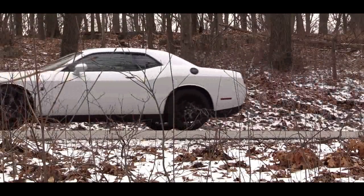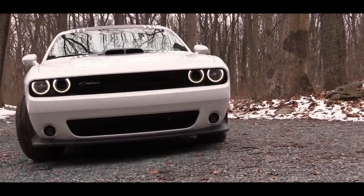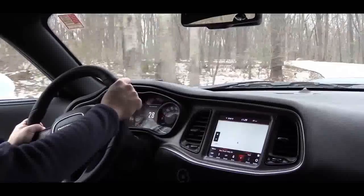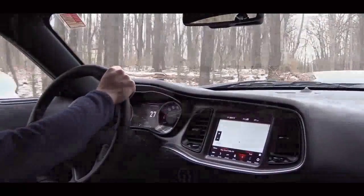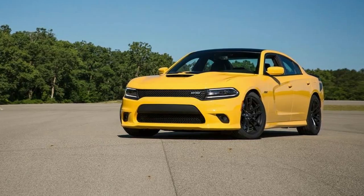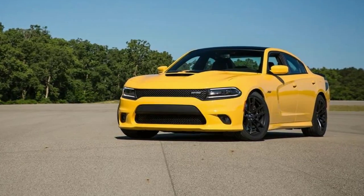Warranty and Crash Test Results. Warranty: Basic — 3-Year/36,000 Miles. Drivetrain — 5-Year/60,000 Miles. Corrosion — 5-Year/Unlimited Miles. Roadside Assistance — 5-Year/60,000 Miles.